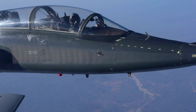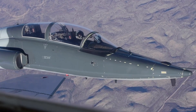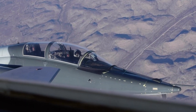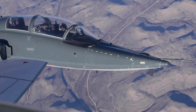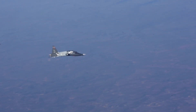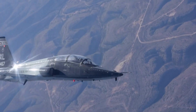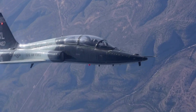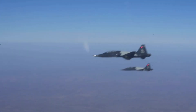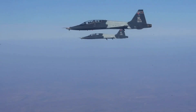With the development of new generation trainers such as the T-7A Red Hawk slated to replace the T-38 in the US Air Force, many are wondering what will happen to this legendary aircraft. In some countries, the T-38 is still seen as an effective trainer and will continue to be used until a replacement is ready and fully operational.